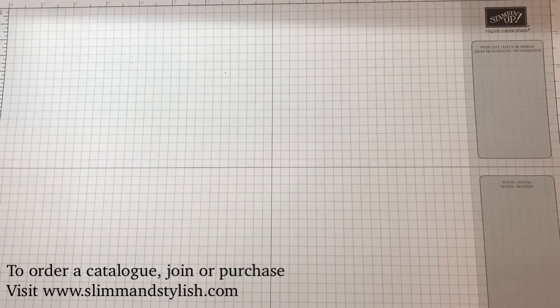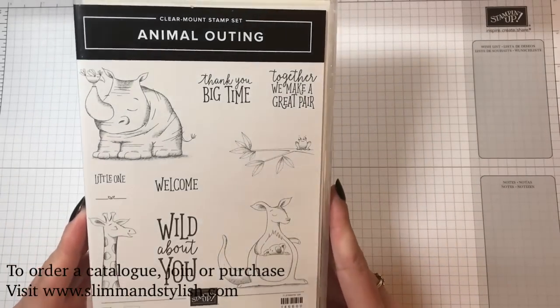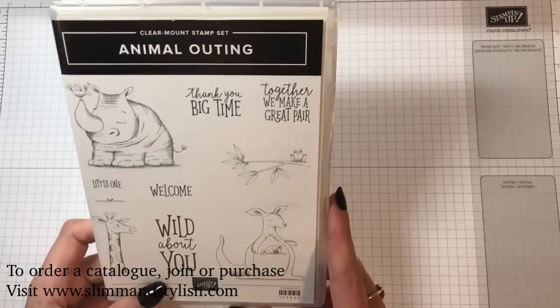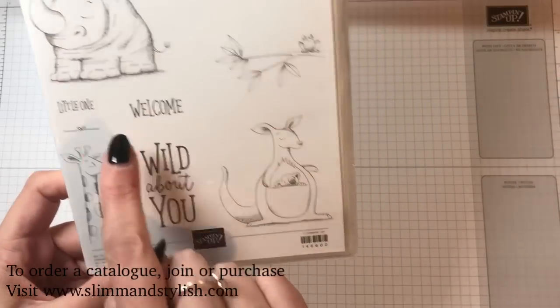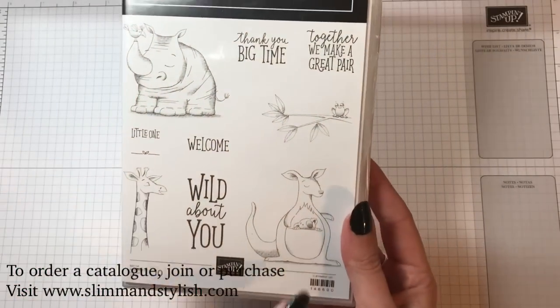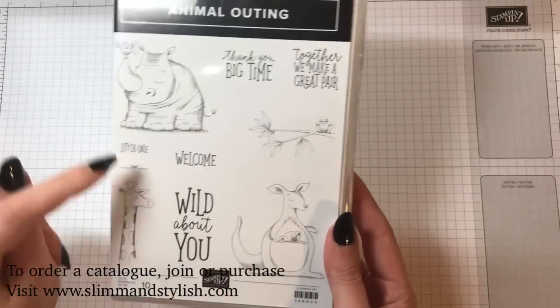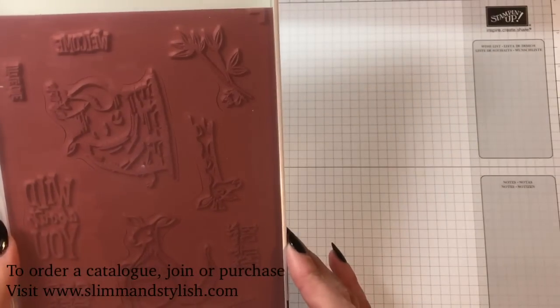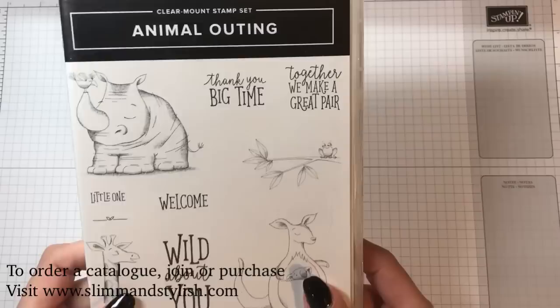When you get to on stage, they first give you a bag with a free goodie. Mine was the Animal Outing stamp set — I love this set. I have a friend who is pregnant, so I think this little one here is just gorgeous. I really like this set, especially as it's going to be fantastic with the blends. It's a clear mount set and it is now one of my new favourites.